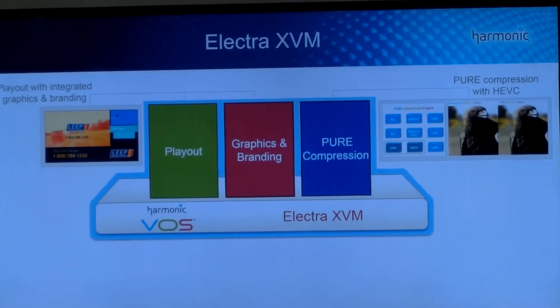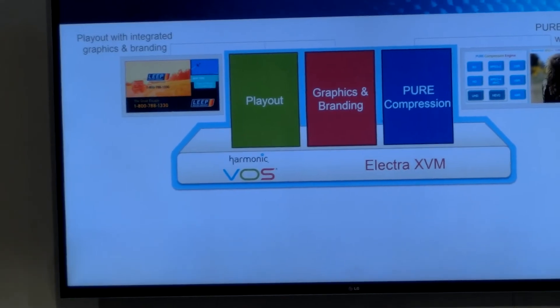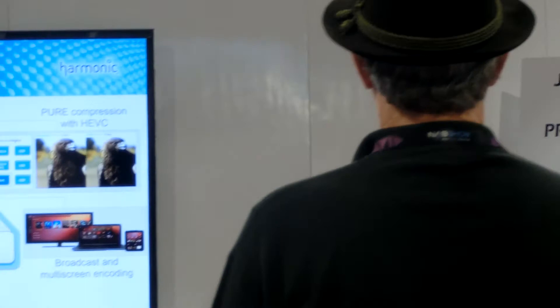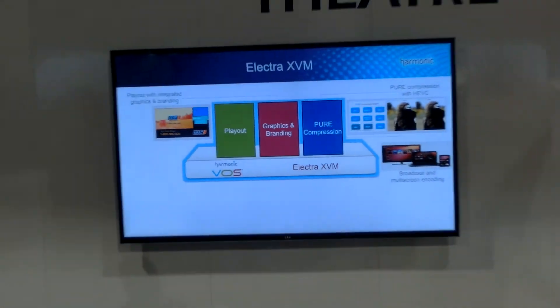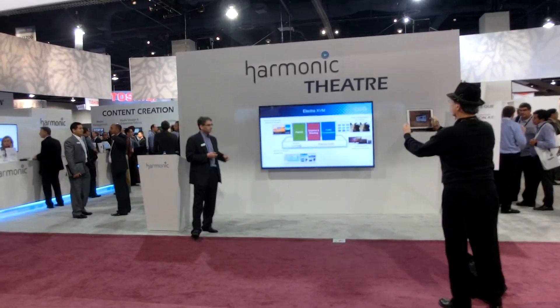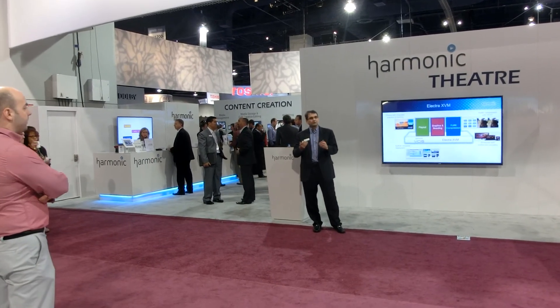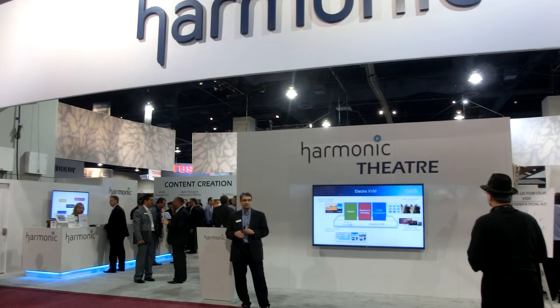The compression engine on Electra XVM is now available and launches from HEVC, which we think is critical. It's able to do in-software broadcast and multi-screen encoding at the same time, so it's no longer necessary to have two different infrastructures — one for broadcast and one for multi-screen. It's built for virtualized deployment, built for blade data centers running a virtual machine, which is what gives the ability to scale up and scale down very rapidly.